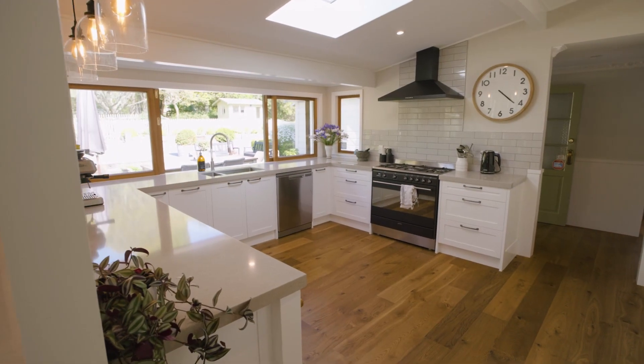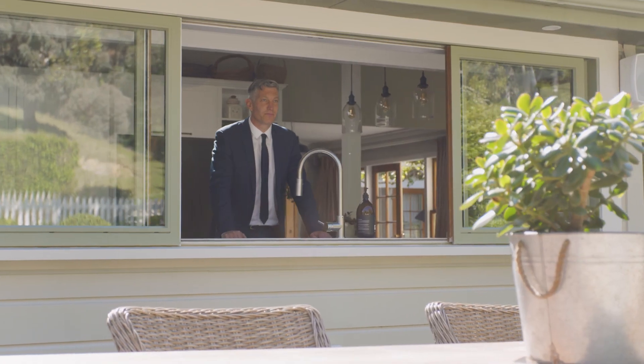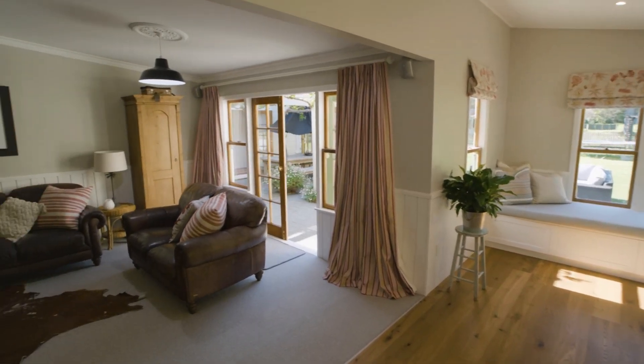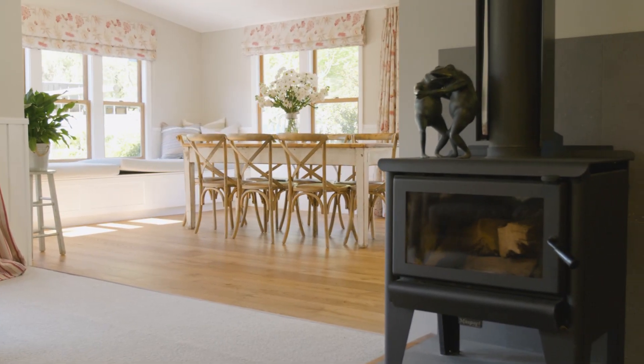The eastern wing of the home encompasses the recently remodelled kitchen, with extensive bench space and cooking facilities. The kitchen area flows around the family dining and living room, offering a snug either across the large bay window seat or in front of the new fireplace.